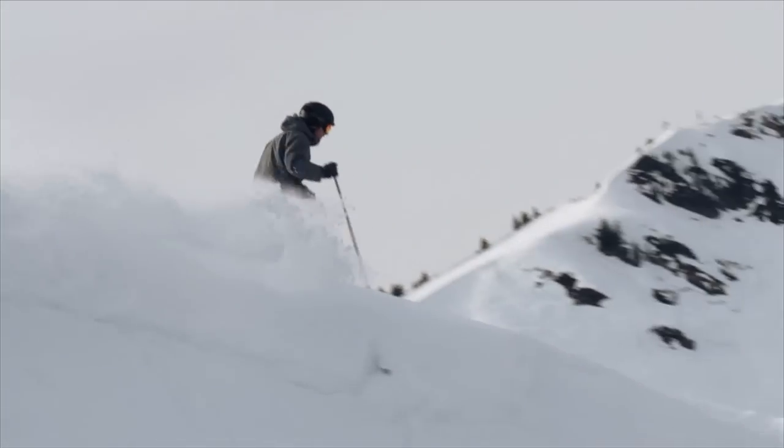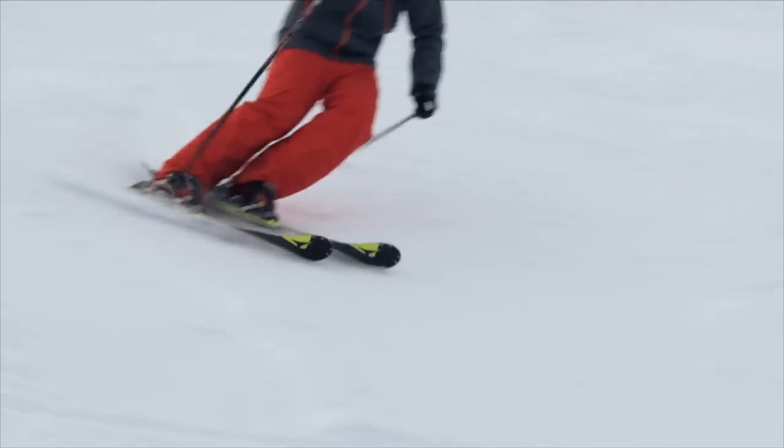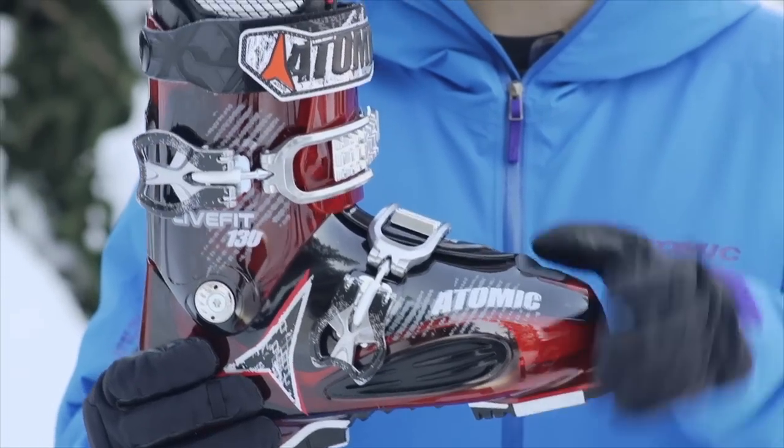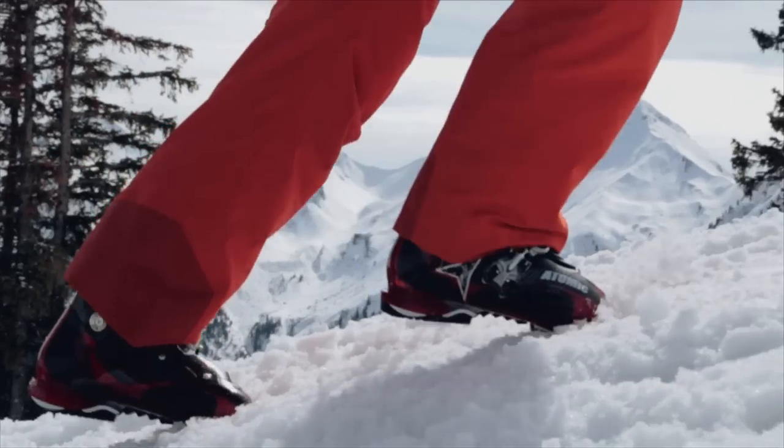The LIFIT 130's Pro Liner and Ultra Stiff Flex provide direct energy transmission to the ski. The two mega buckles in combination with the oversized power strap offer a supreme foothold while at the same time being easy to use.